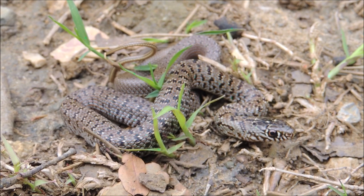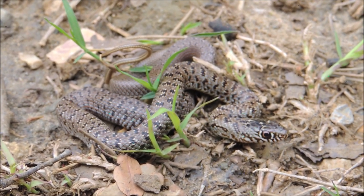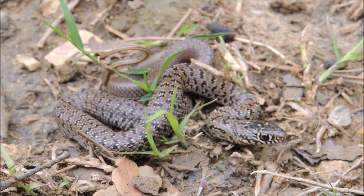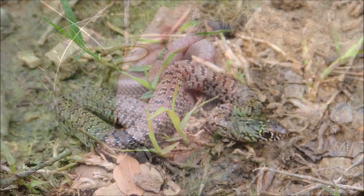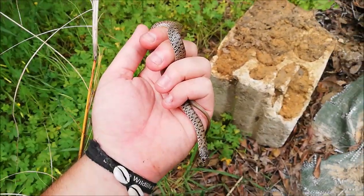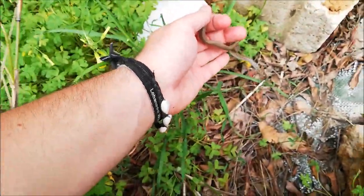In ancient times, farmers used to release these snakes in their lands on purpose to control the rodent population and to protect their crops. After taking a few pictures, I will let go of this beauty exactly where we found it.